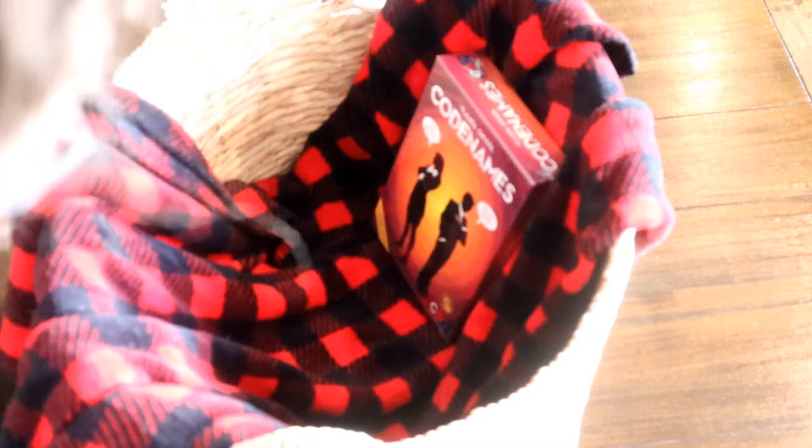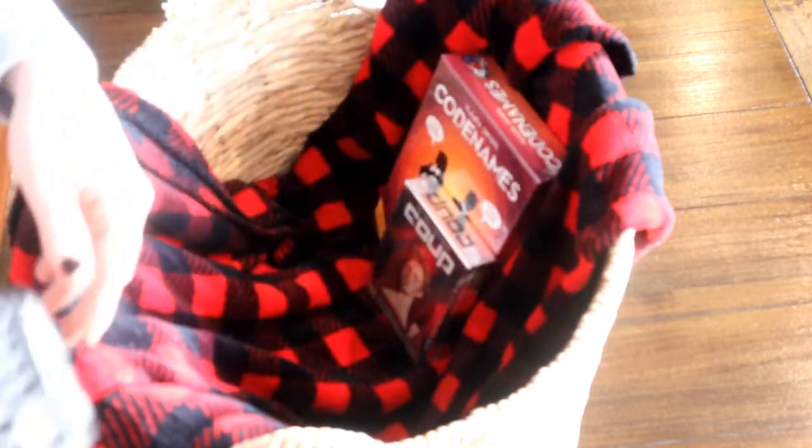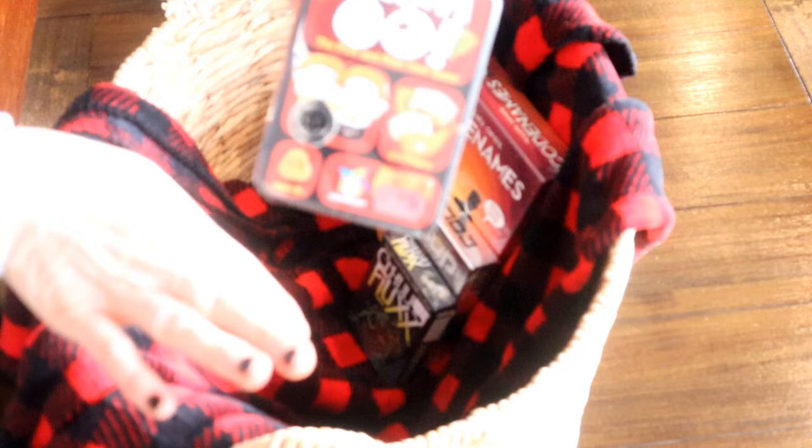The next thing I'm adding to my family basket is a cute blanket. You can get quite a few different throw blankets if you want to help fill up the basket. Then I'm going to add games — I have Codenames, which is a really good group game that kids can play too. I also have Coop, which is a really good and pretty easy game, and I've got Flux — this is a Halloween version but I picked it up.